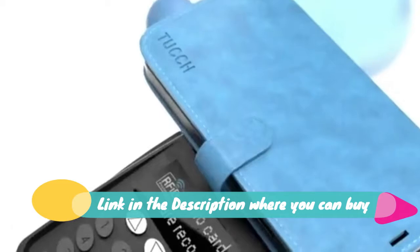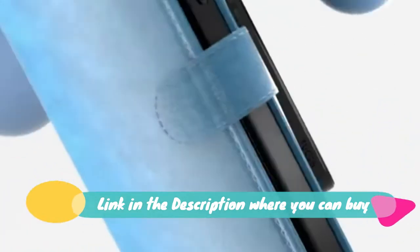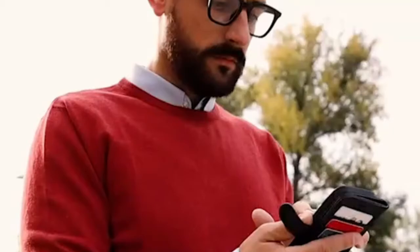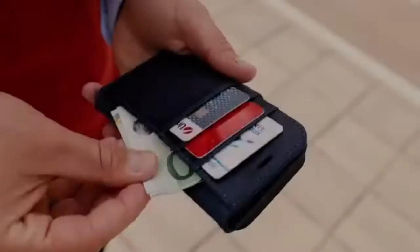Highlights: 1. Includes 3 card slots and 1 money pocket — carry your credit cards and cash without needing a separate wallet. 2. Magnetic flap keeps it closed and protected with secure magnetic closure. RFID blocking for full protection.